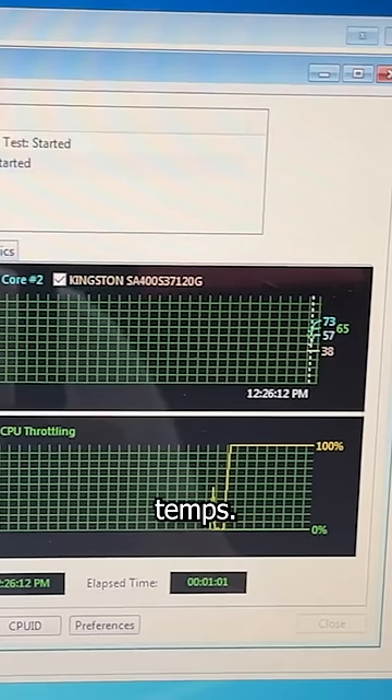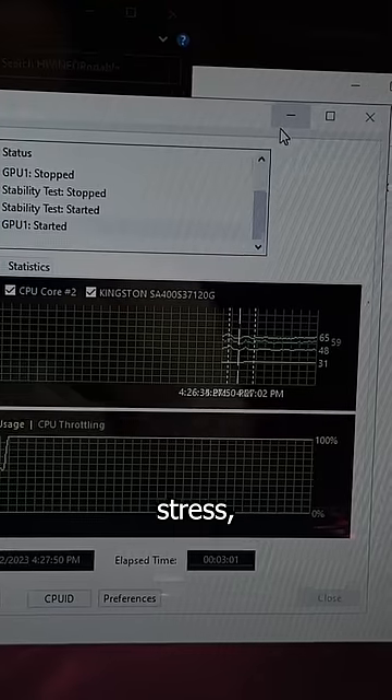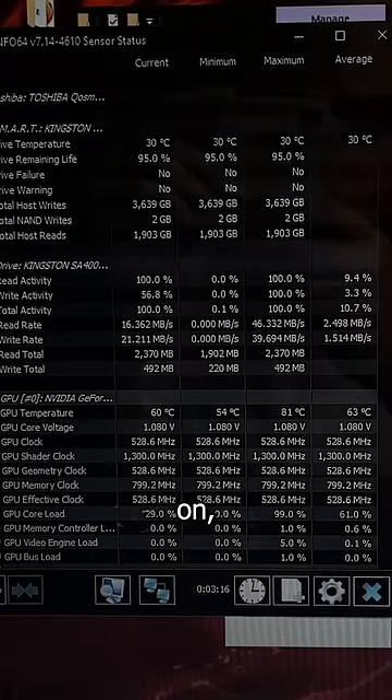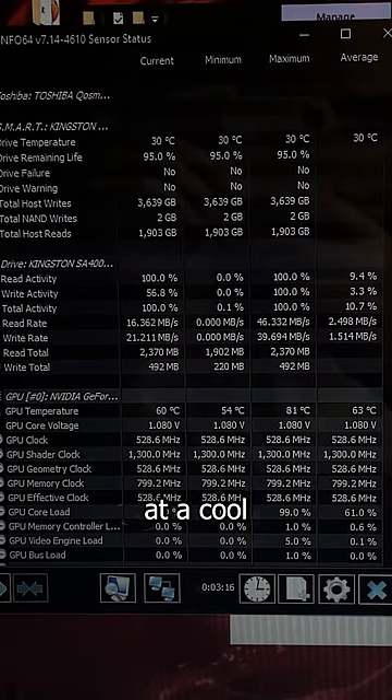Now let's see those temps. Before, the CPU would get to 72 on idle — now under stress it does 65. The GPU spiked to 81 before the fans kicked on, but under stress it stays at a cool 60.